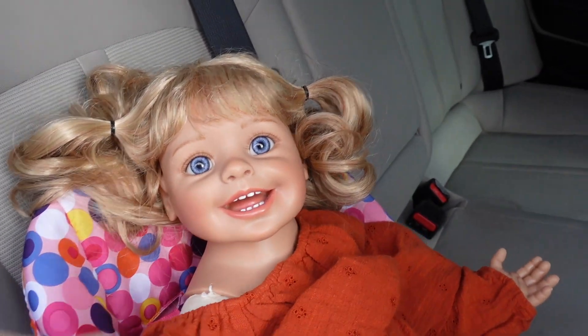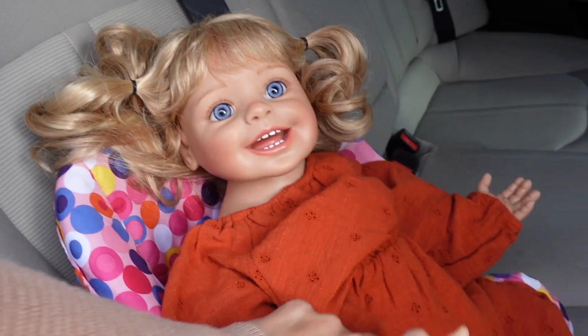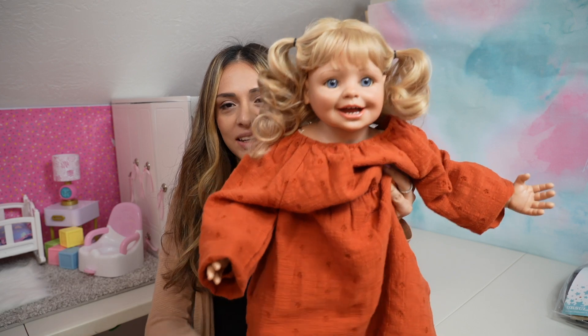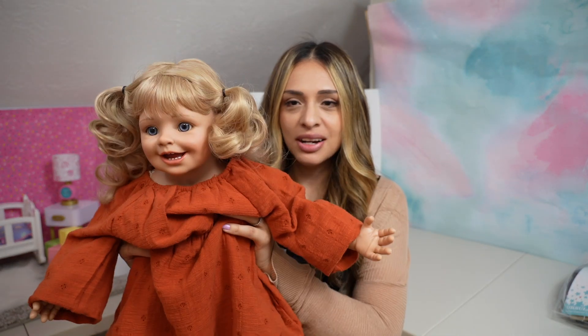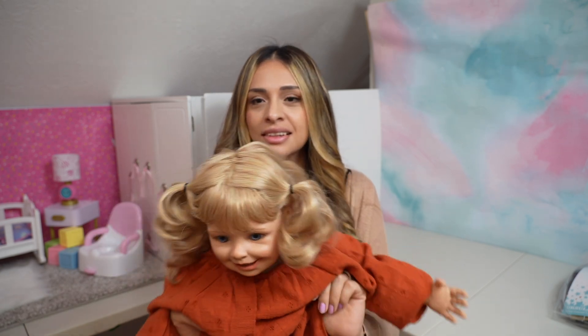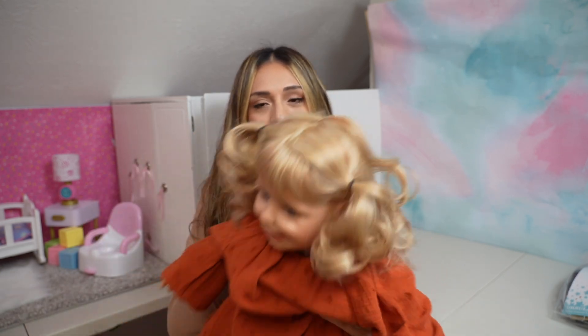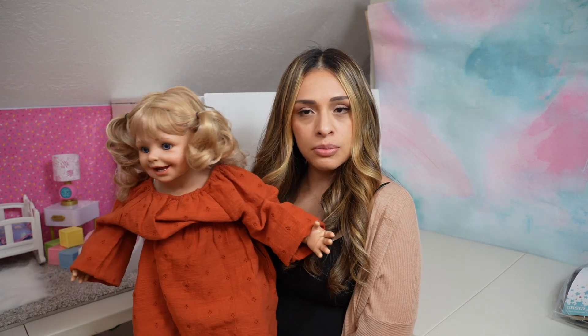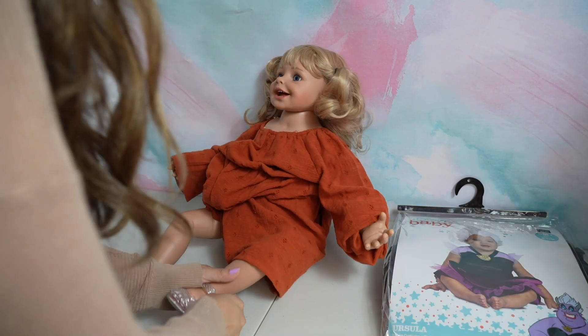All right, now we have to put you in your seat. Summer says: "Mommy, I love shopping!" Yeah, that was fun — I love shopping at Target! We are back from Target. Did you have fun, Summer? Yes, Mommy! I want to try my costume on please. Yes, you can try on your costume. I think we're going to change her into the costume, and she's going to look so cute as Ursula.